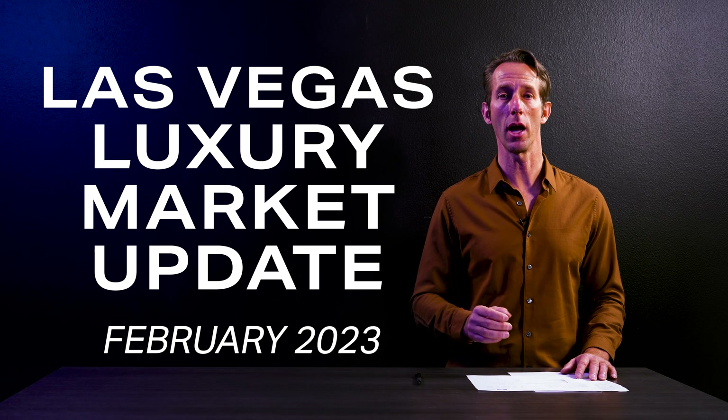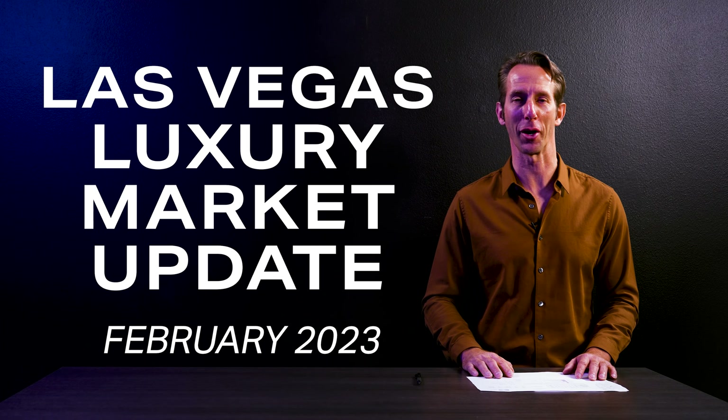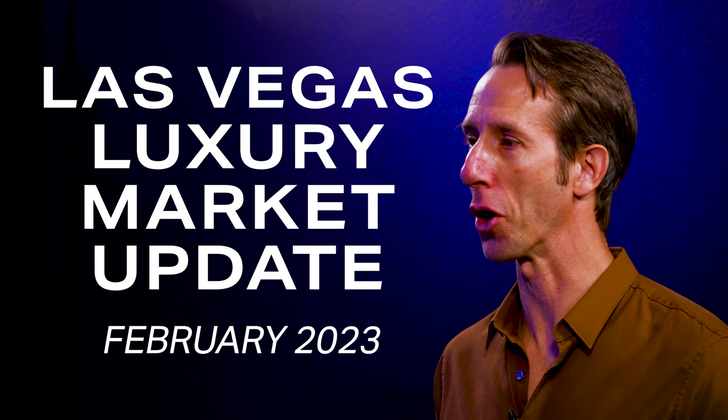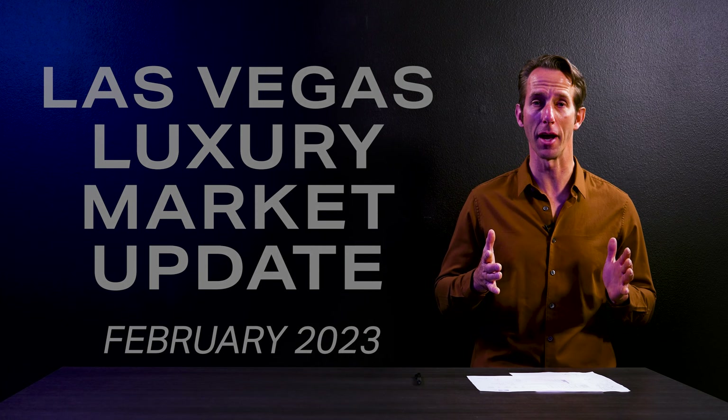This is the February 2023 Las Vegas Luxury Real Estate Market Update. Today, we talk about home prices and what it takes to get your home sold. Let's jump right into the numbers.